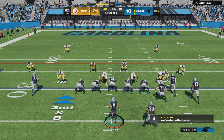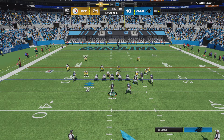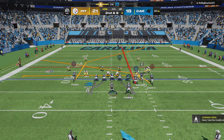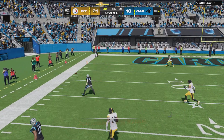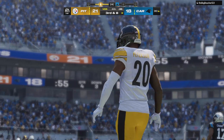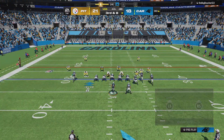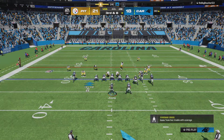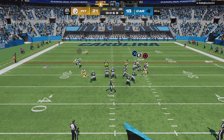Second down, eight yards to go. Here's Young — and this is incomplete. He was unable to complete it there. Just not the game you would expect from him — he's been off the mark really start to finish. It makes you wonder what exactly is going on. Is he a little dinged up here? Or is he just off by a bit? Maybe he can get it back in this situation. He'll need to.